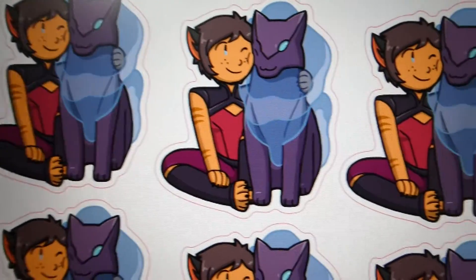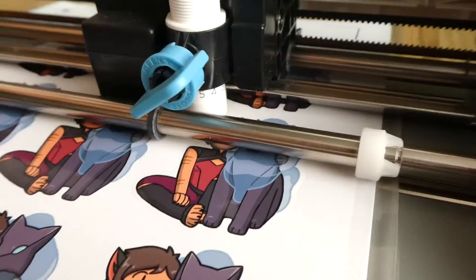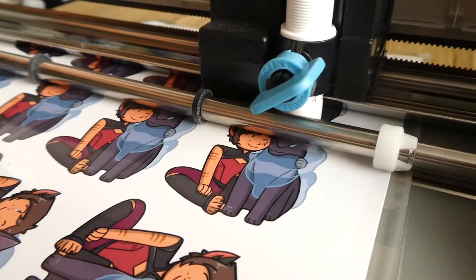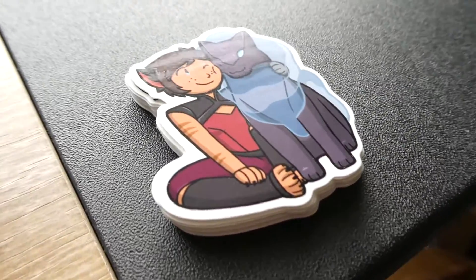Hey guys, welcome to November. The freebie sticker for my Etsy this month is Catra and Melog from She-Ra and the Princesses of Power. I have a feeling I'm going to have to print and cut a lot of these stickers.